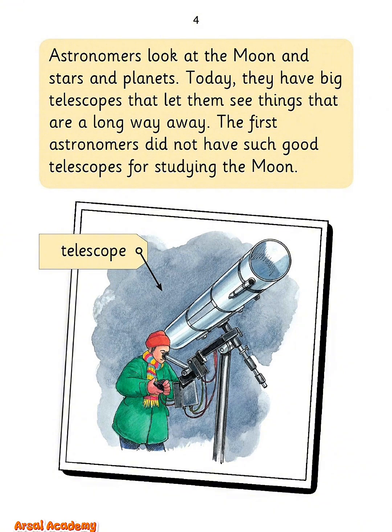Astronomers look at the moon and stars and planets. Today, they have big telescopes that let them see things that are a long way away. The first astronomers did not have such good telescopes for studying the moon.